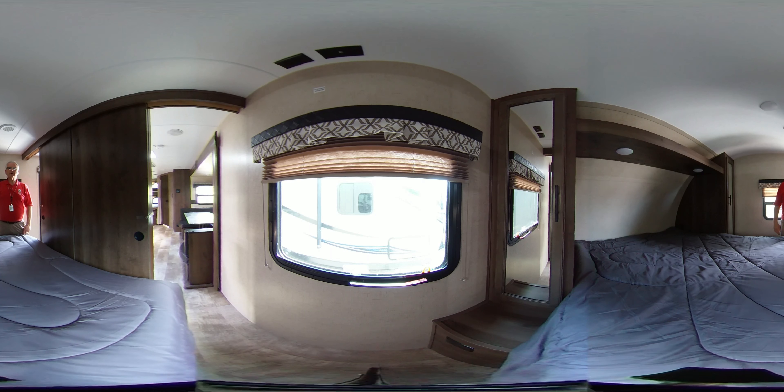If you get a chance to come and see us at Bell Camper Sales, Bartlesville and Dewey, Highway 75 north. Thank you so much.